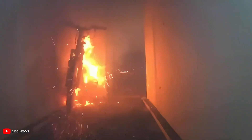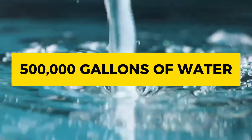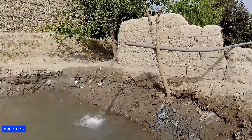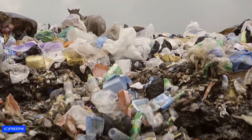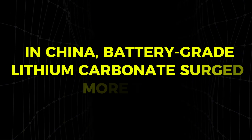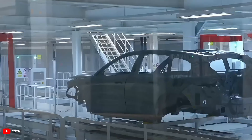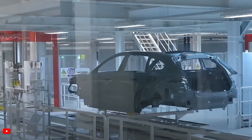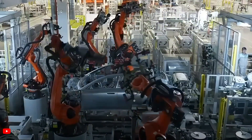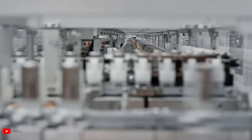The environmental cost begins long before batteries catch fire. In Chile's Atacama Desert, producing just one ton of lithium carbonate requires around 500,000 gallons of water. Ancient aquifers are being drained, leaving indigenous communities facing water shortages and ecological disruption. Lithium prices have also proven volatile — battery-grade lithium carbonate surged more than 700% within a single year in China, creating supply shocks that disrupted electric vehicle and solar markets. 90% of global lithium production comes from just three countries — Australia, Chile, and China — making the battery industry vulnerable to political instability and trade tensions.